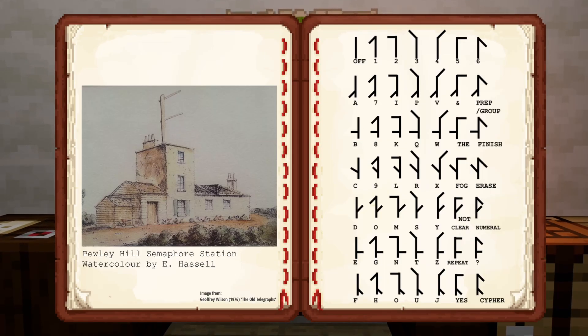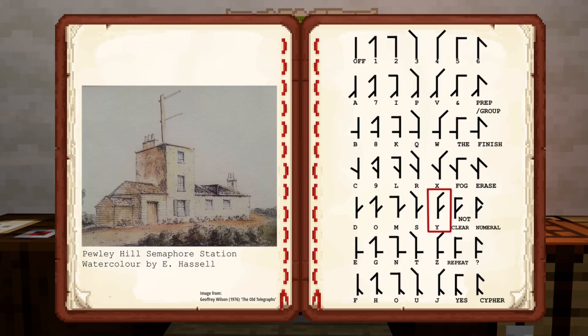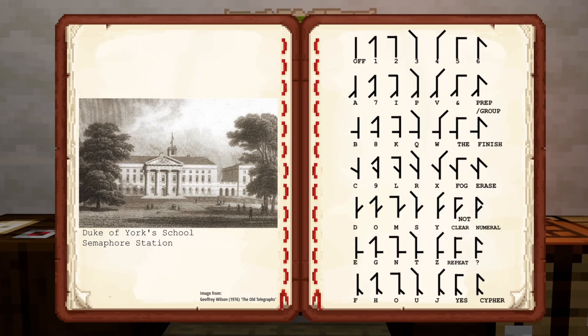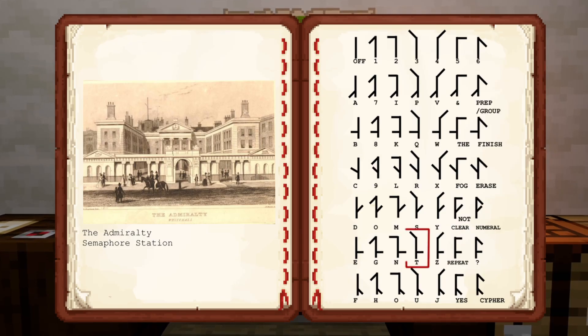This table shows all of the arrangements. Looking at these contemporary pictures of the semaphore stations, we can see that this watercolour of Pewley Hill station is showing a Y; this one of Putney Heath station, an S; Putney Heath again showing an R; the semaphore on top of the Duke of York School, the preparative or group sign — one of the control characters; and finally a T showing on top of the Admiralty building itself.